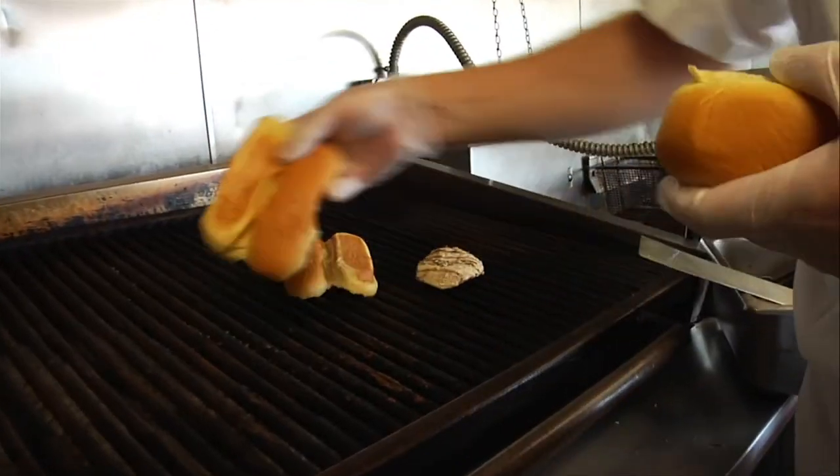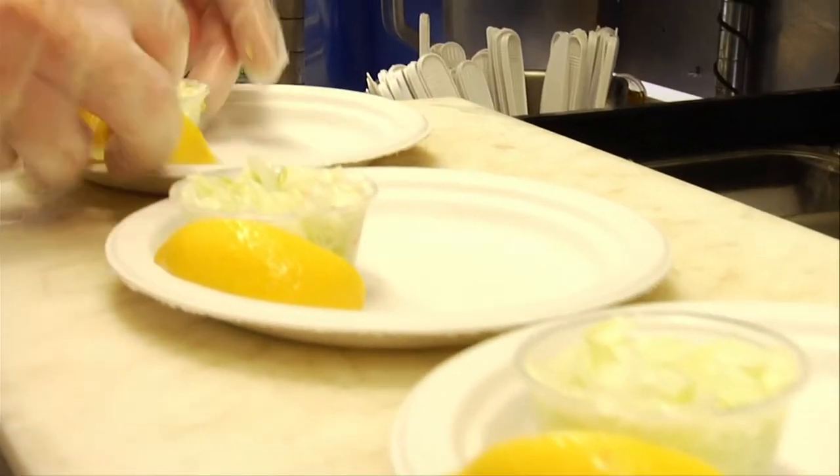Yeah, you've got to be ready. You've got to be ready for when the hit comes. One of the things people like to do when they come to the Clam Bar is always have some nice, fresh, raw clams and oysters.